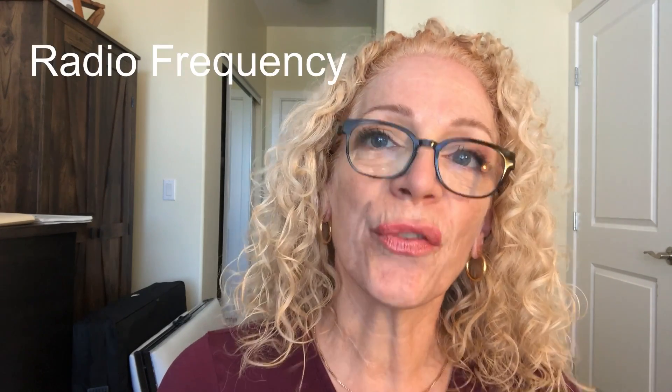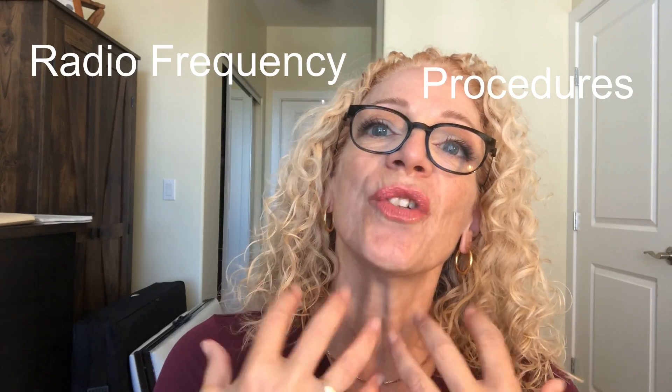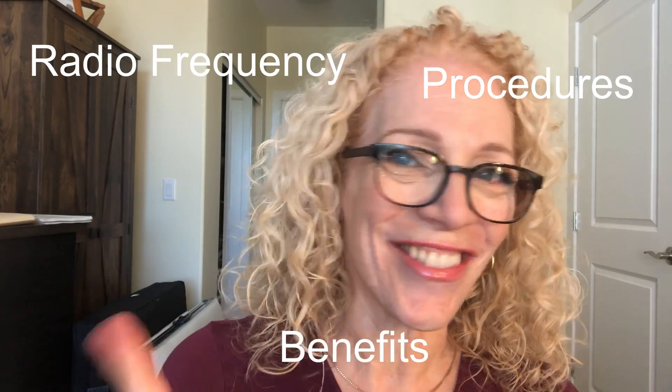Today I'm going to talk about radio frequency — the steps on how to do it properly — and also what you can do internally, because what you do internally will affect externally. My name is Maria from Vancouver, Canada.